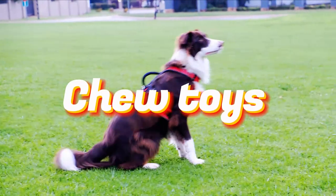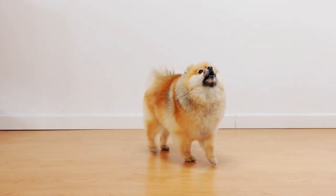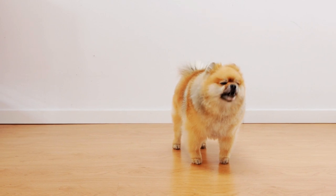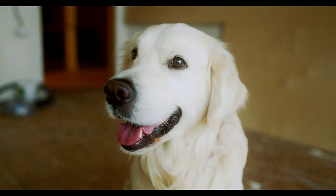Chew toys like this one are excellent for satisfying your dog's natural urge to chew. They promote dental health by reducing plaque and tartar build-up. Look for chew toys specifically designed for your dog's size and chewing strength.